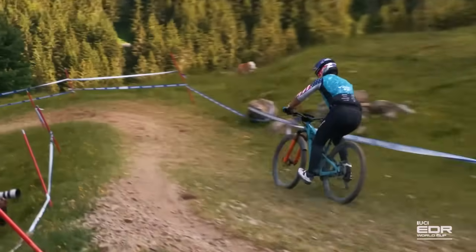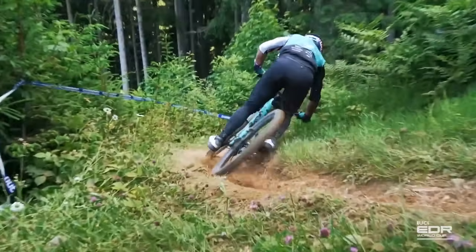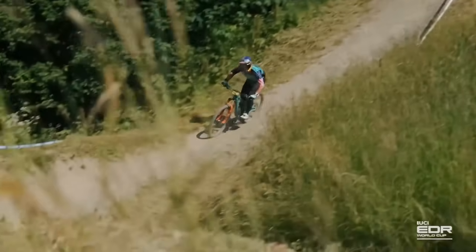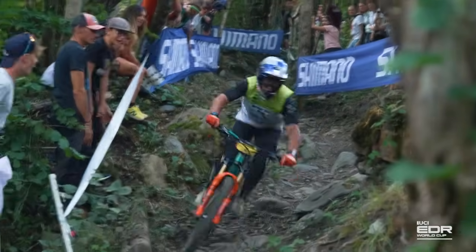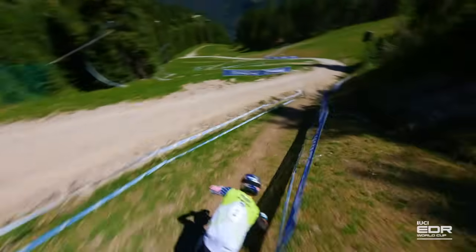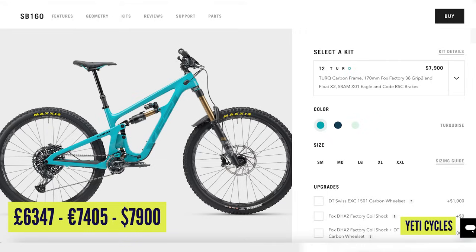Potentially the fastest bike on this list is Richie Rude's Yeti SB160 coming in at £9,470 on that Yeti Fox Factory Racing team — and potentially the fastest women's bike as well. They'll be running the SB160 with Fox 38 Factory, DHX Air, but just mechanical groupsets — XTR as they're sponsored by Shimano. If you wanted to buy the Yeti SB160 yourself, you're looking at SRAM X01 Mechanical for $7,900.